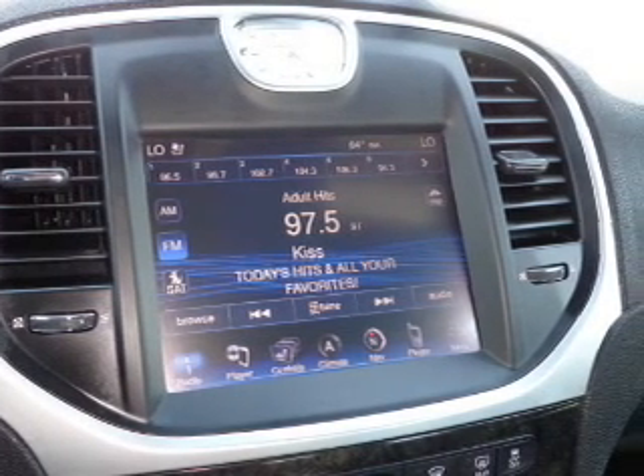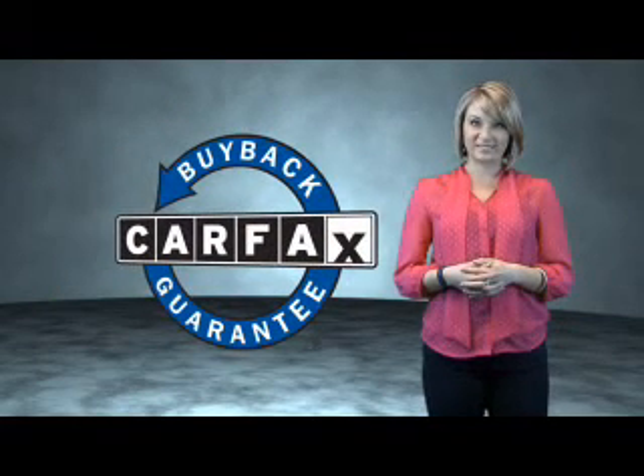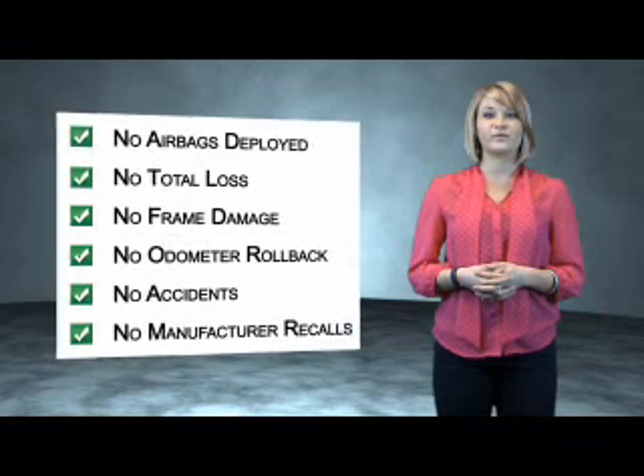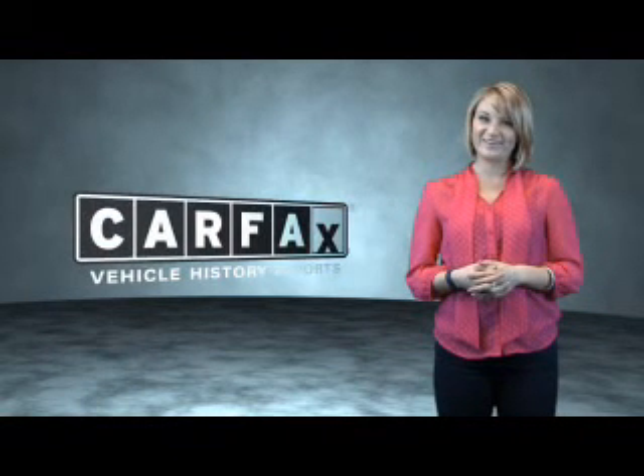Call or click to contact us today. This is a Carfax One Owner Vehicle which qualifies for the Carfax Buy Back Guarantee. Be sure to find a complimentary copy of the Carfax Vehicle History Report online or contact the dealership — just say show me the Carfax.